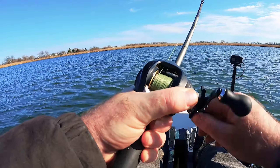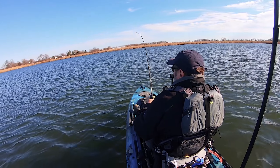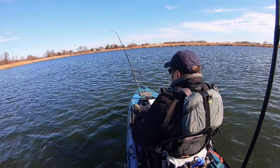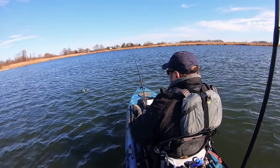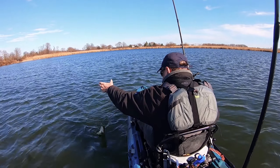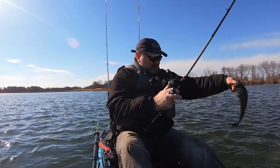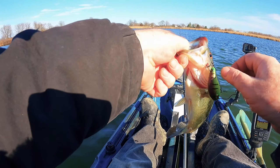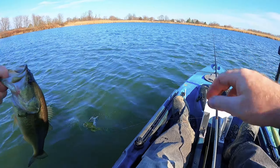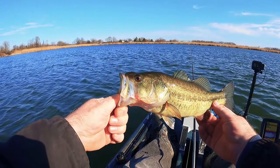Fish on guys! Another one — it's not big though. There it is, not bad. There you go, another one — not bad.